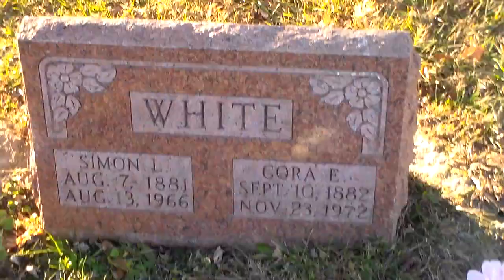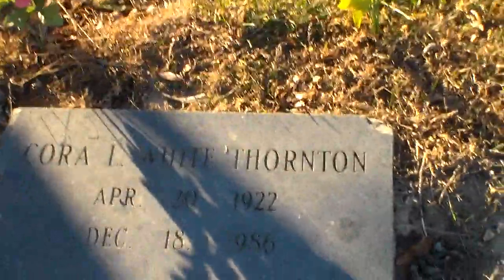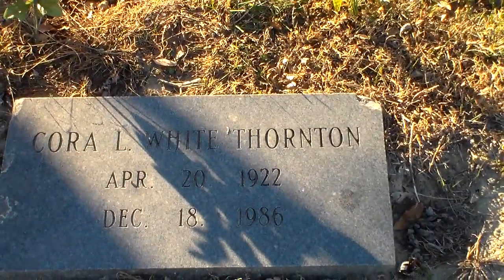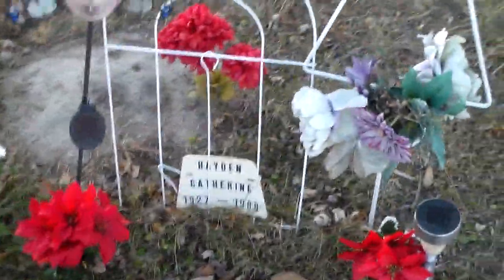Last but not least, coming back over here toward Veterans Memorial Parkway, we have Simon and Cora White here. And then as we head back toward the subdivision a little bit, Jesse White, and Cora L. White Thornton. There are some unmarked burials — three to be exact — and in the middle a marker that says Catherine Hayden, who died in 1988.